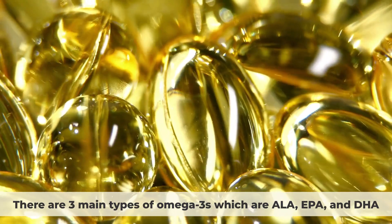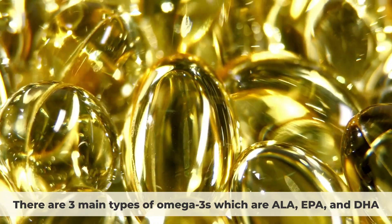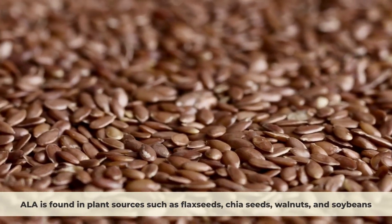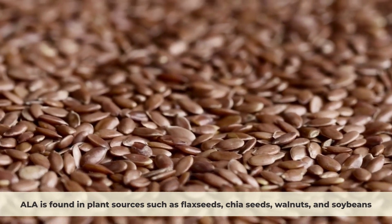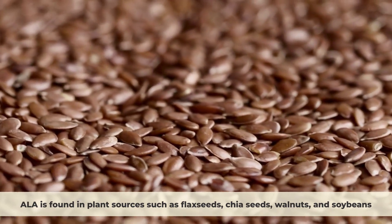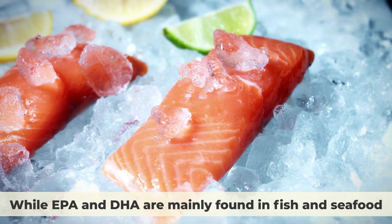There are three main types of omega-3s, which are ALA, EPA, and DHA. ALA is found in plant sources such as flaxseeds, chia seeds, walnuts, and soybeans, while EPA and DHA are mainly found in fish and seafood.